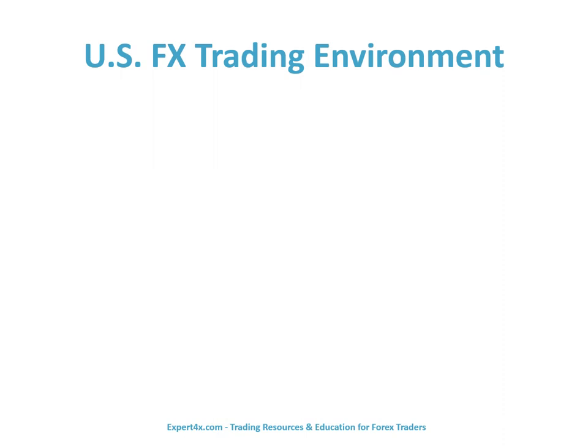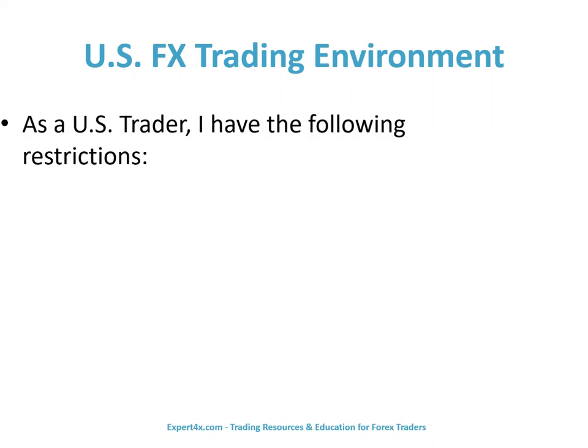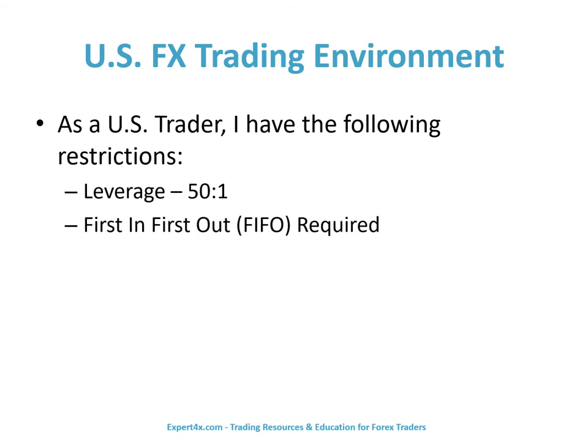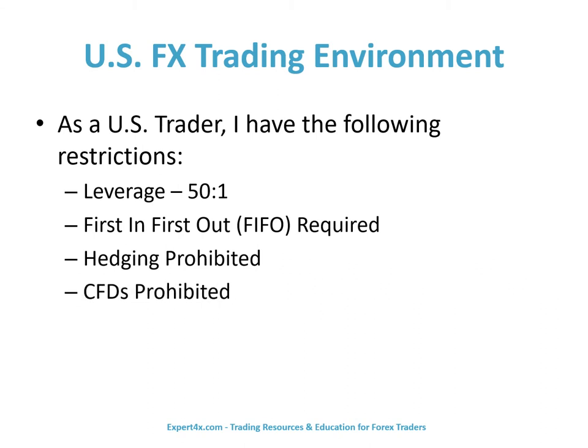Now let's discuss the U.S. FX trading environment. As a U.S. trader, I have the following restrictions: leverage is capped at 50 to 1; first in, first out — that is, FIFO — is required; hedging is prohibited; and CFDs, that is contracts for difference, are prohibited.